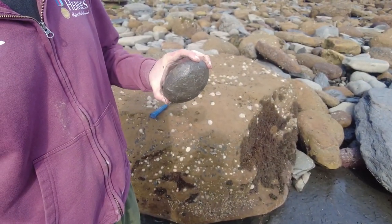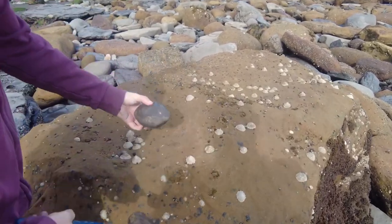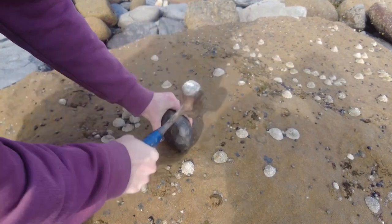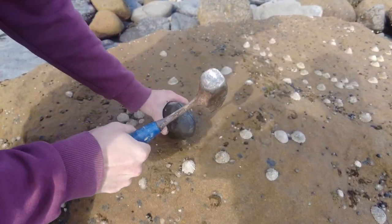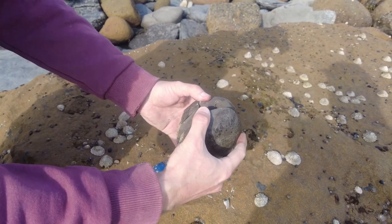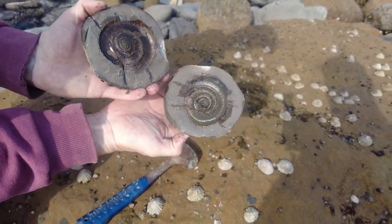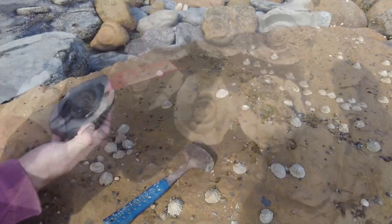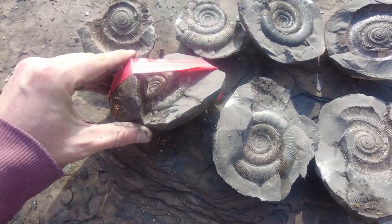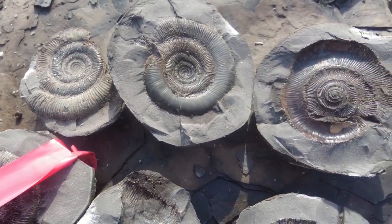I'm going to crack open the very last nodule — it's had a very good success rate so far, so hopefully this one isn't a disappointment. I've got a nice looking crack running through it. Oh wow — an absolute corker! And there's a negative impression too. A very good success rate with these beautiful ammonites. We've got quite a few negatives to take back as well — it's always worth taking back the negatives because they just look so nice together.